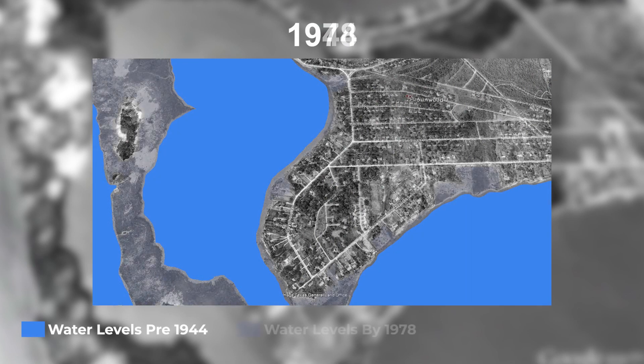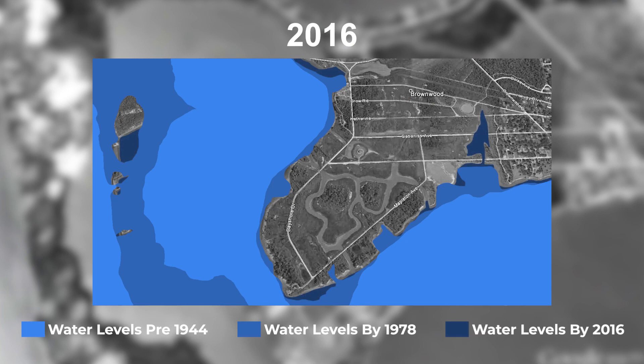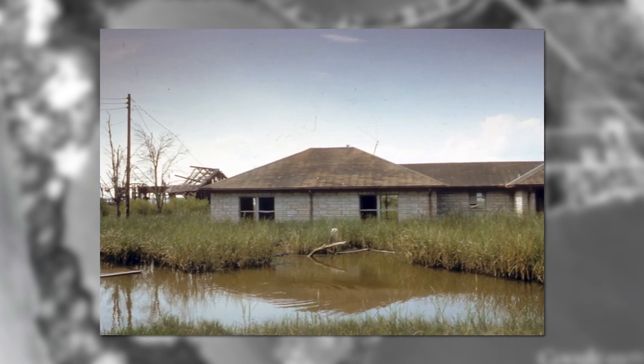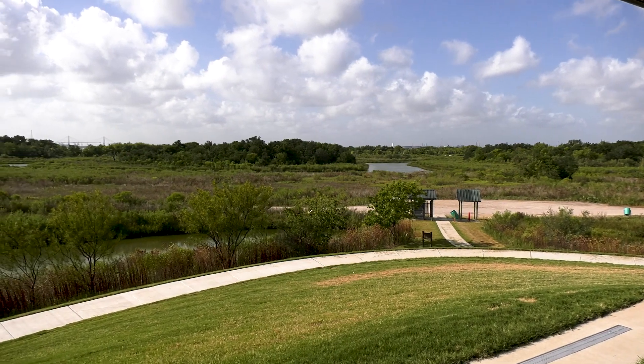Unfortunately, with the growth and the increase of groundwater withdrawal in the area, the neighborhood sank over nine feet over a span of four decades. After years of devastating storm surges, flooding, and infrastructure issues, the Brownwood community was forced to abandon their homes. Eventually, the property turned into a nature preserve.